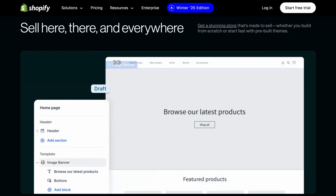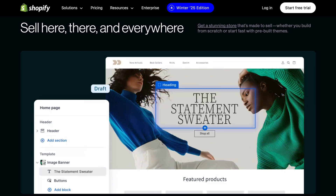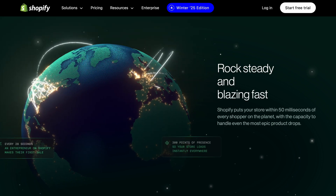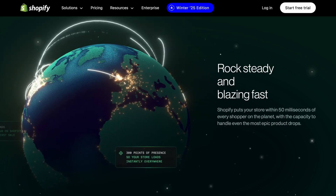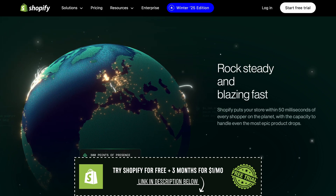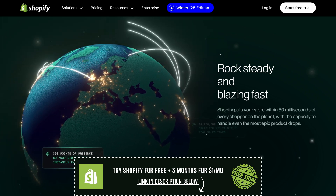Some people might be wondering if there's a Shopify free trial 90-day option. In the past, Shopify has offered extended trials like 90 days, but these aren't always available. Right now the standard trial is shorter, but sometimes Shopify runs special promotions where you can get extra time. If you ever see an offer for a longer free trial, it's a great chance to take advantage of it and spend more time testing before committing.